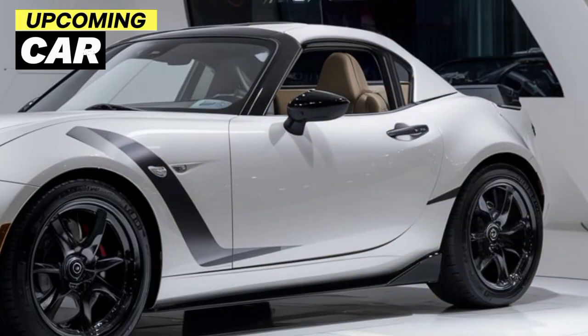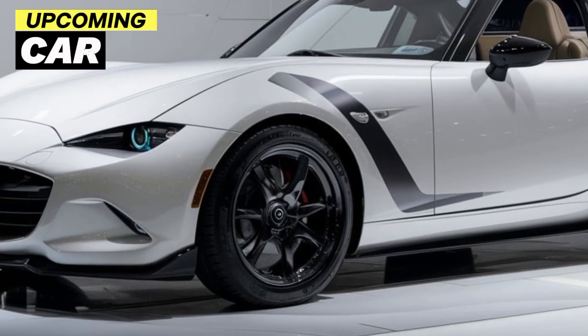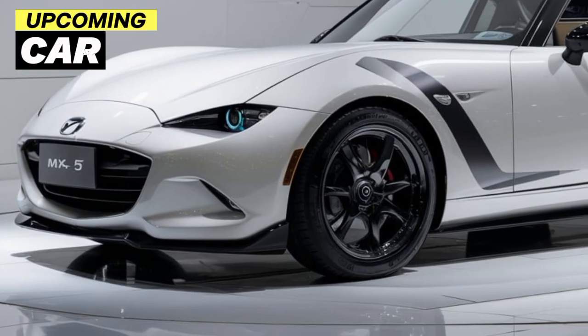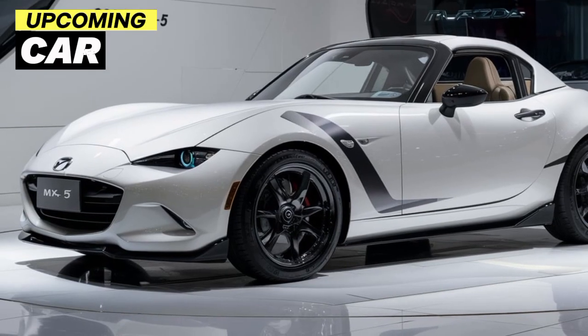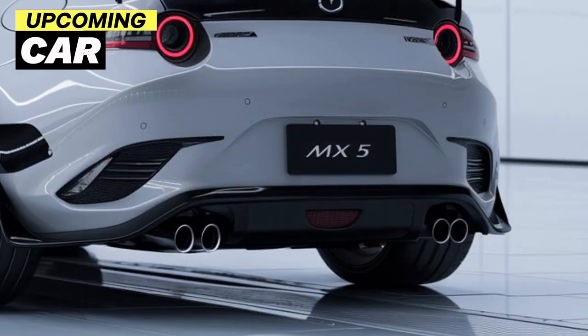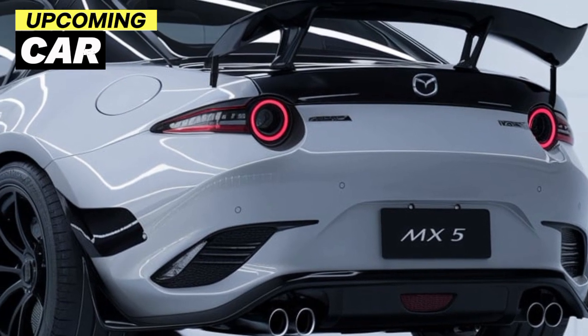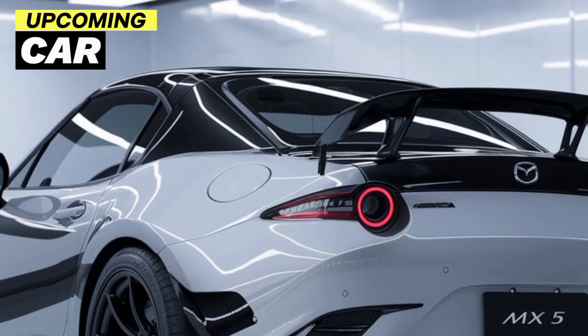Mazda has also stepped up the safety game for 2025 with a suite of advanced driver-assist features. That includes adaptive cruise control, lane-keeping assist, and automatic emergency braking. These additions don't take away from the driving experience but add an extra layer of confidence, especially in city driving or on long highway trips.